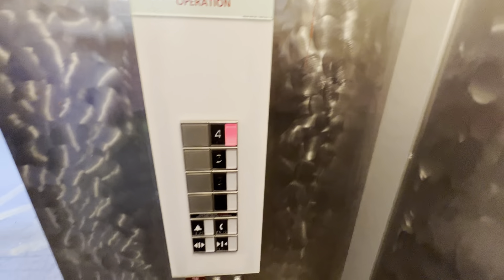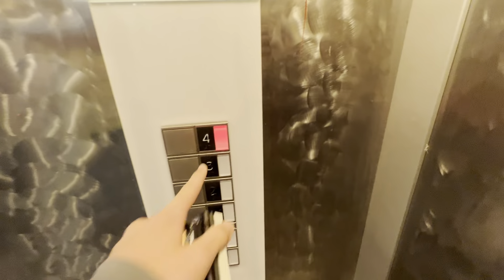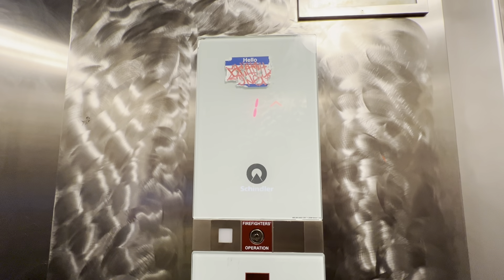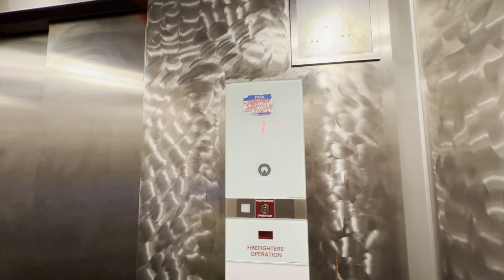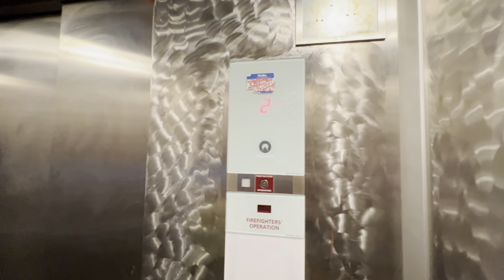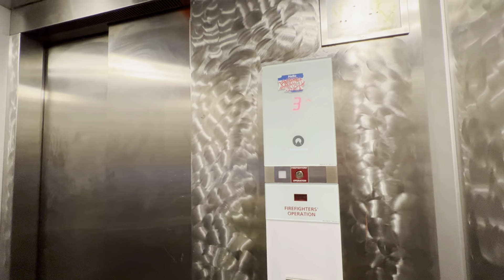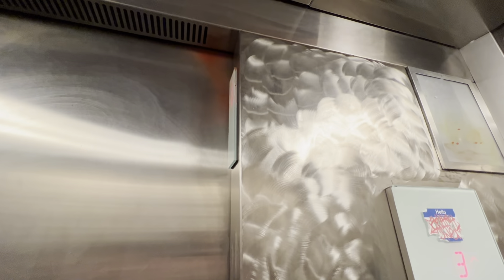Let's head up to four. Look at those buttons — those are cool. Look at that indicator. You can even tell that the arrow is still on, but once it reaches four it's going to point down.